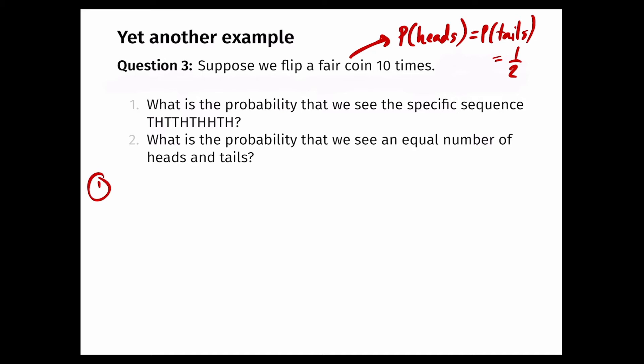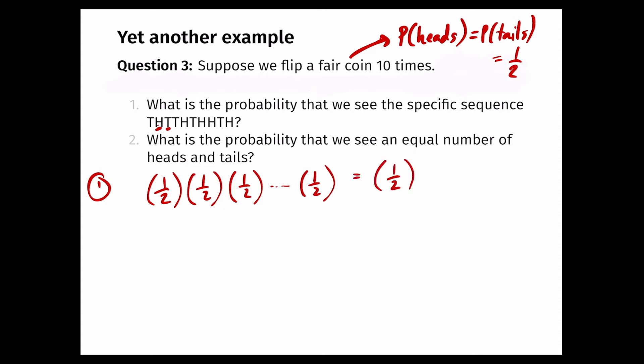Each flip is independent, so I can use the multiplication rule and look at the probabilities of individual flips, then multiply them all together. The probability of getting a tail on any flip is one half; the probability of heads is also one half. Since this coin is fair, each flip contributes a factor of one half regardless of the outcome. So I multiply one half by itself 10 times, giving a probability of one half to the power of 10.